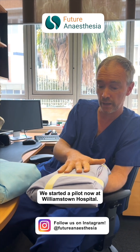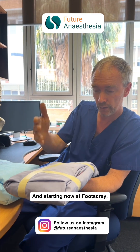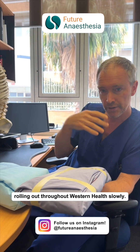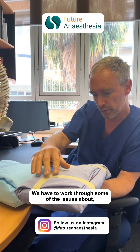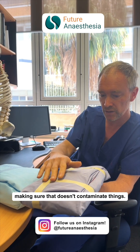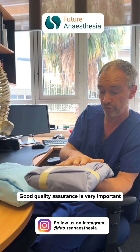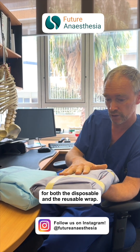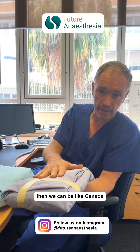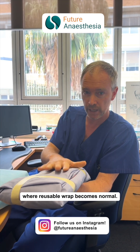I'm really excited to see that we've started a pilot now at Williamstown Hospital, and starting now at Footscray, rolling out throughout Western Health slowly. It's going to be a slow process. We have to work through some of the issues — making sure that tape doesn't contaminate things, that it's all done properly. Good quality assurance is very important for both the disposable and the reusable wrap. Once those problems are overcome, then we can be like Canada, or other parts of the world where reusable wrap becomes normal.